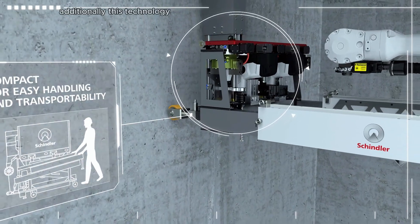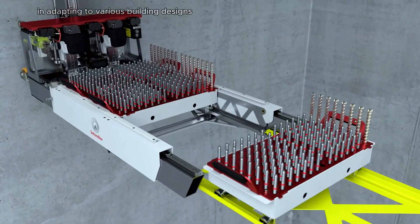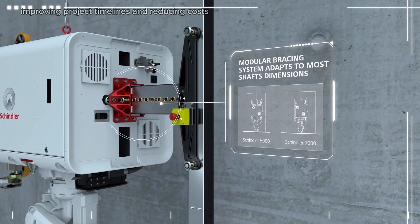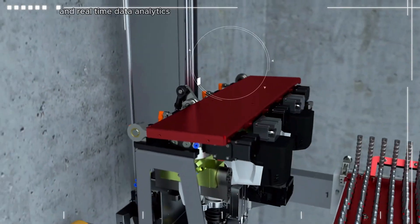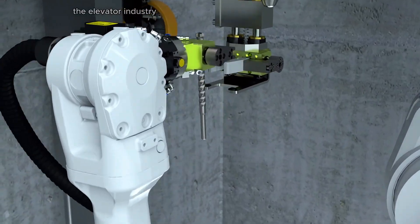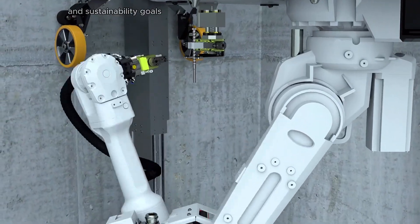Additionally, this technology allows for greater flexibility in adapting to various building designs and configurations, ultimately improving project timelines and reducing costs. By incorporating advanced software and real-time data analytics, Schindler's RISE system is positioned to transform the elevator industry, aligning with modern construction demands and sustainability goals.